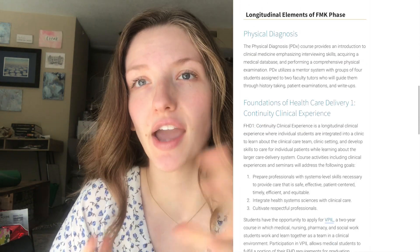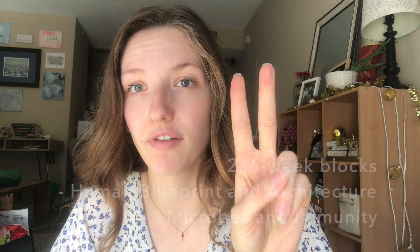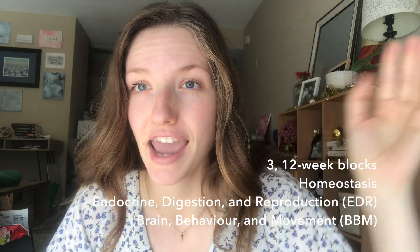To start with the courses, we have what we call blocks. We have five blocks — two six-week blocks and three twelve-week blocks — and that takes up the whole year. You've probably seen me talk about HBA and M&I before; those are examples of blocks.